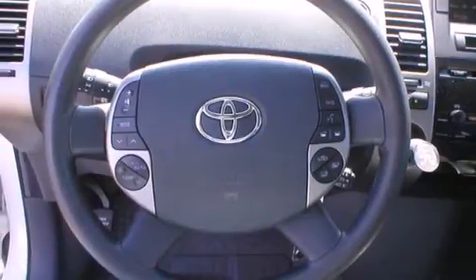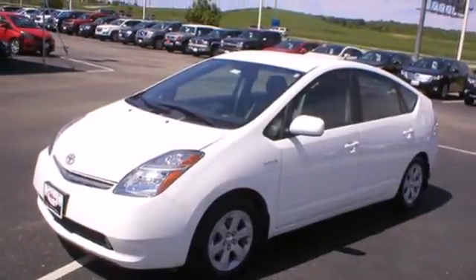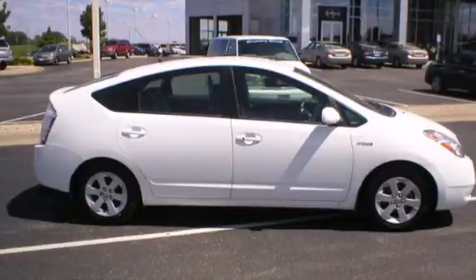Celebrated worldwide for its stylish good looks, outstanding efficiency, and quality build, this Prius is a pleasure to own and drive. See it for yourself today.